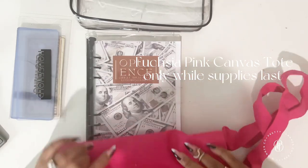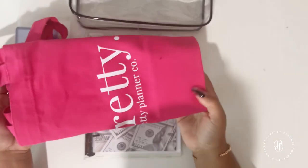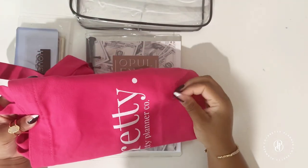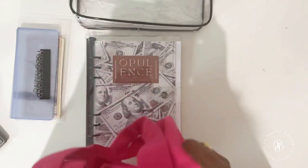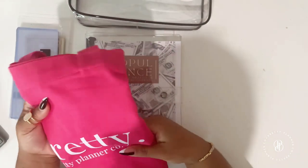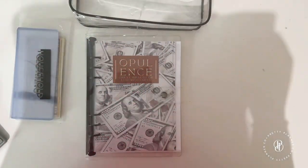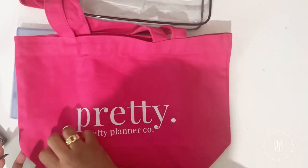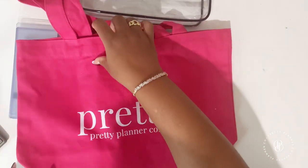You can take the tote with you grocery shopping, to the market, or use it for planner supplies like I do — I use it at the grocery store and Sam's Club. It holds small items nicely and has a gusseted bottom so it stands straight up.